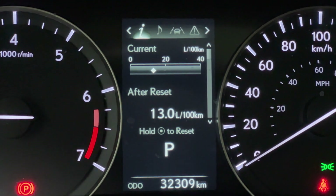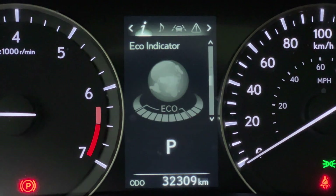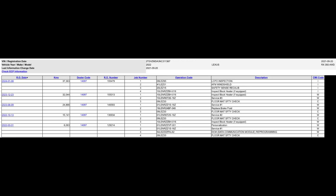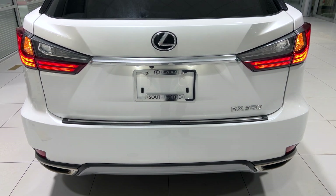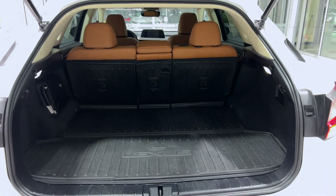It has just over 32,000 kilometers and has been serviced regularly at Lexus Southpoint. Here is a screenshot showing the service history. When looking at the Carfax, it does show damage records — all damages have since been fixed and repaired in accordance with Lexus certified pre-owned standards.